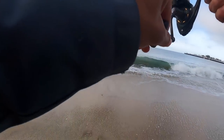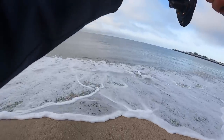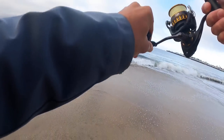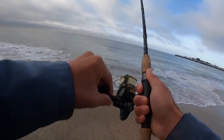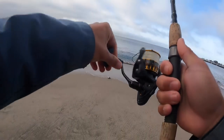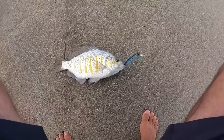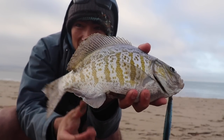There we go — look at that fish, there's a good one! That feels like a good one, right in that little trough right there. One of the better perch I've landed in recent history. That's a nice one right there — a nice little keeper to start off the morning. Nice little male surf perch.